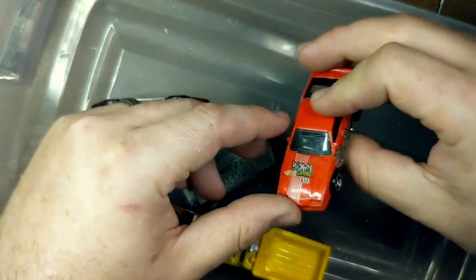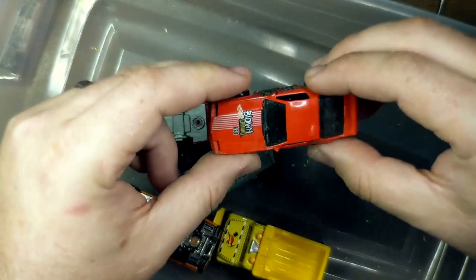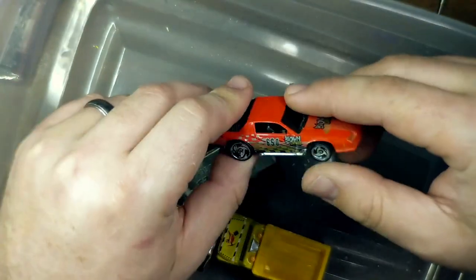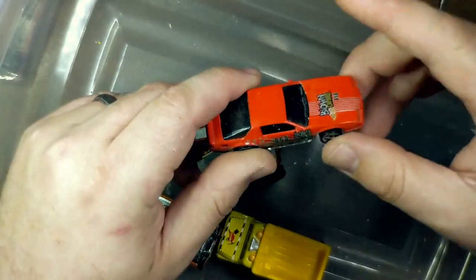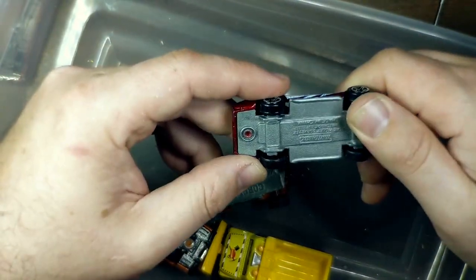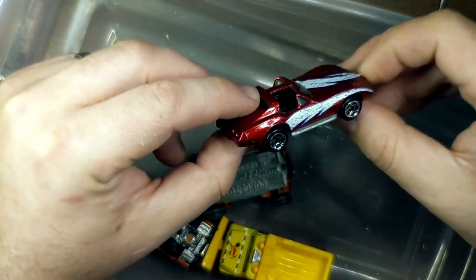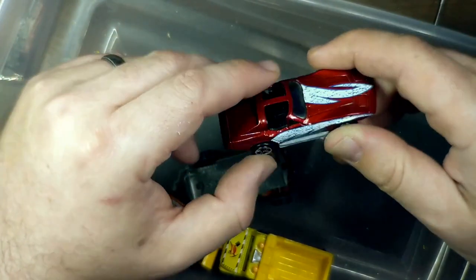This is a Camaro Z28. It's just a good casting — a lot of weight to it, a lot of customization potential. It's funny, because it says Blown Camaro 650 on it, but there is no blower. I guess it could be supercharged and hidden under the hood. I think it's funny because there is a version of this that does have the hood scoop coming through. Matchbox C3 Corvette — doesn't really specify which year, but it is a pre-78 and post-73, somewhere in there. Just a good casting. I like the proportions on this one too.